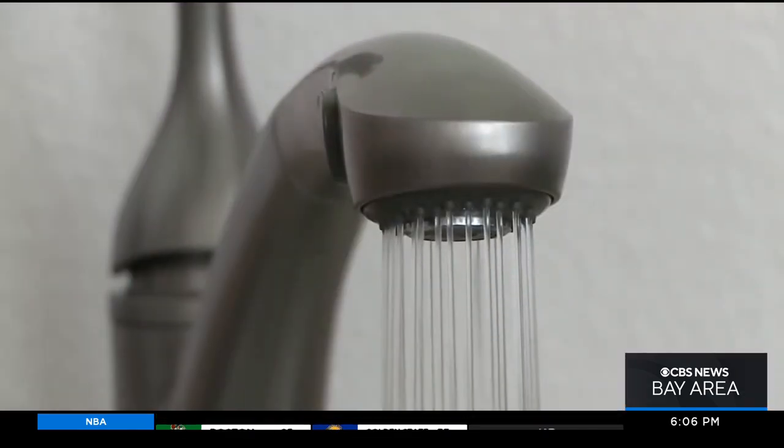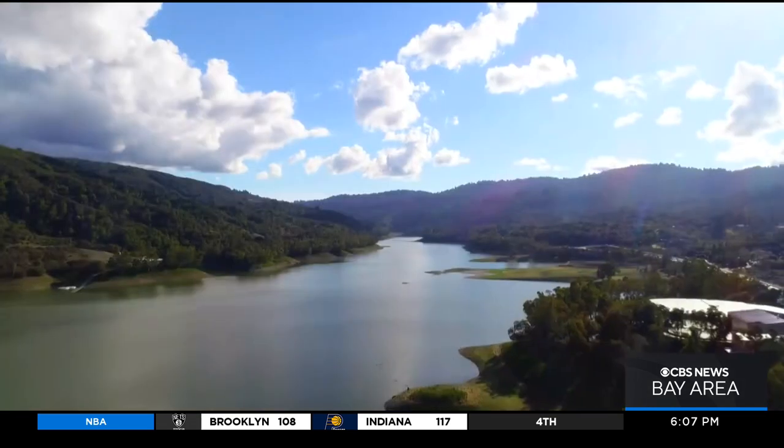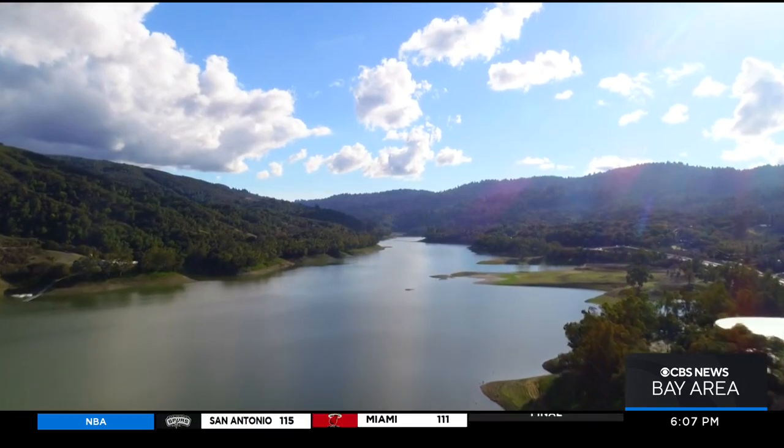Matt Keller says the good news is after a sluggish start to calls to conserve water, people are finally cutting back consistently. Usage was down 16% in October. People are saving water and conserving water — they're doing a good job.